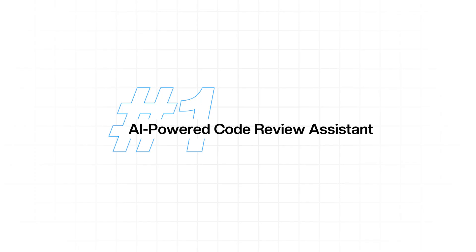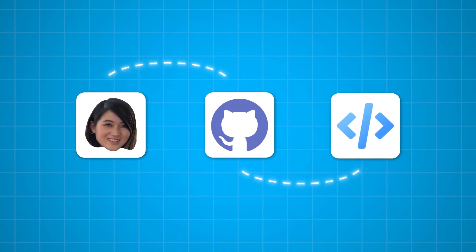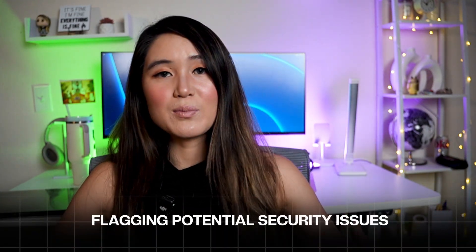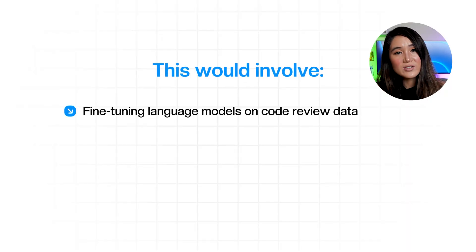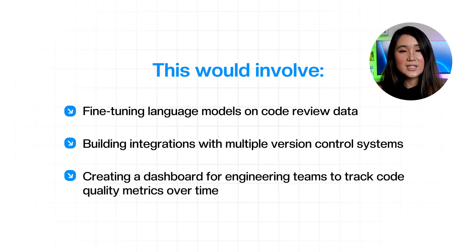If I were trying to break into big tech in 2025, the first project I'd pick is an AI-powered code review assistant — a tool that integrates with GitHub pull requests and provides intelligent code review suggestions. Not just basic linting, but actually understanding context, suggesting architectural improvements, and flagging potential security issues. This involves fine-tuning language models on code review data, building integrations with multiple version control systems, and creating a dashboard for engineering teams to track code quality metrics over time.